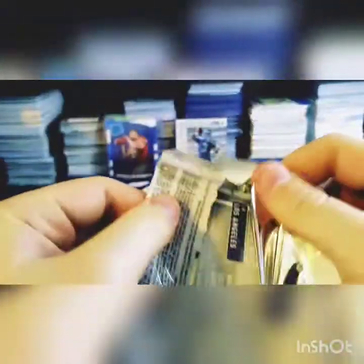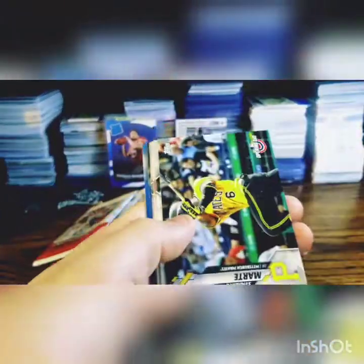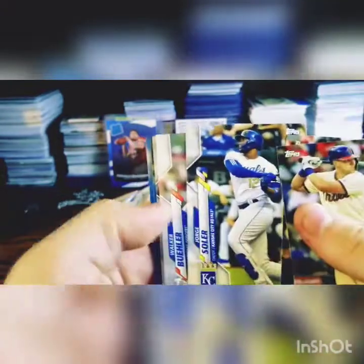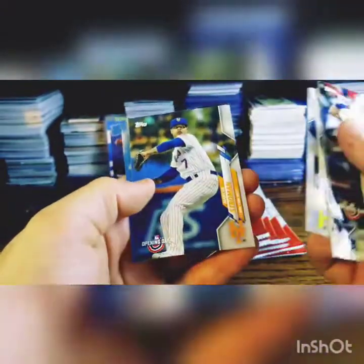Opening Day is only $9.99 a box when you find it. It's really just the same rookies as normal, just with the Opening Day stamp. Rhys Hoskins, Starling Marte, Jorge Soler, Walker Buehler, Josh Bell, Marcus Stroman, and the Dodger Stadium card. There are relics and autos in here too, so hopefully I can hit one.